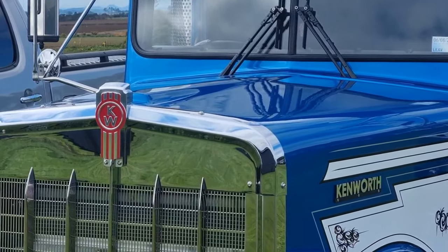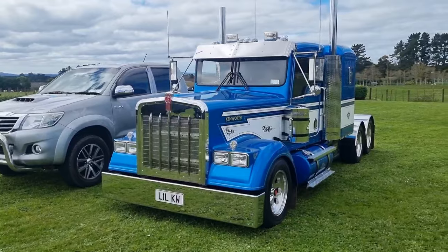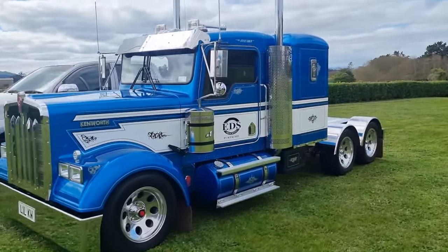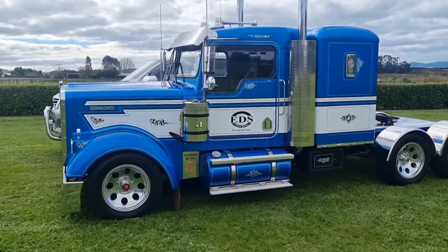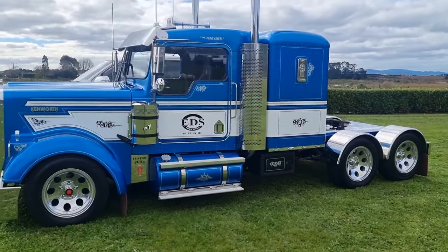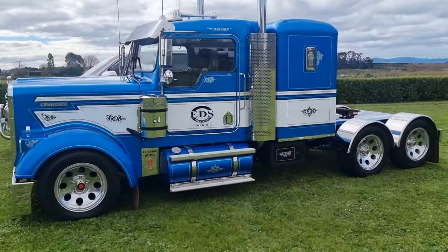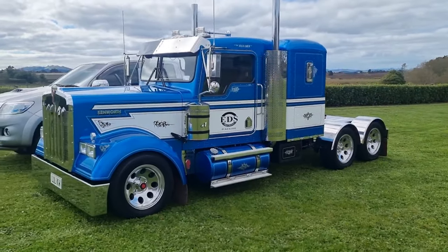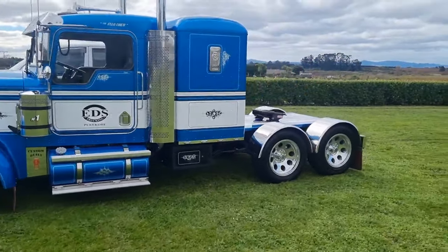G'day to all the Kenworth enthusiasts around the world. Today we'd like to share our 5.8 scale replica Kenworth W900 mini truck, built here in Pukekohe, New Zealand in our workshop. This mini truck has been built purely as a street rod for shows and cruising, although it does have a fifth wheel that is fully certified and is capable of towing an RV.